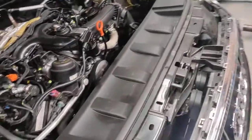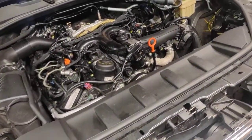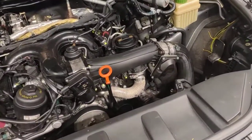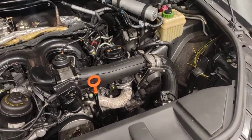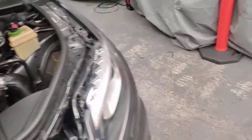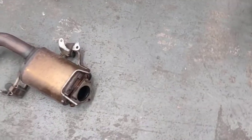Hello, Paul here from EMD Automotive. I've got this Q7 that I've just shown in a previous video that actually had diesel in the exhaust and the DPF filter was clocking up faults on the system. So let's have a look at the actual filter.